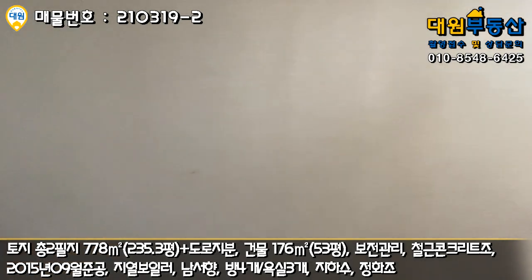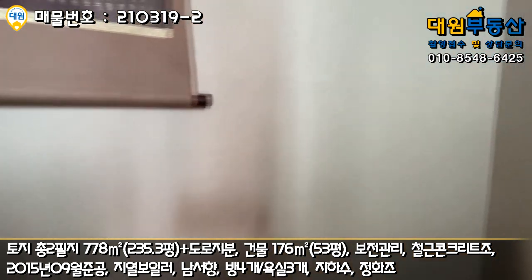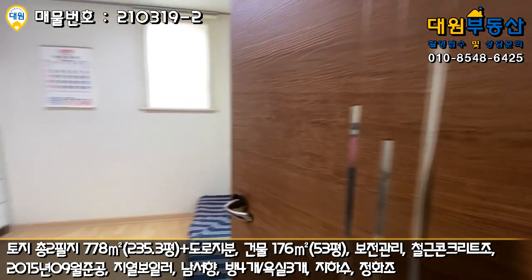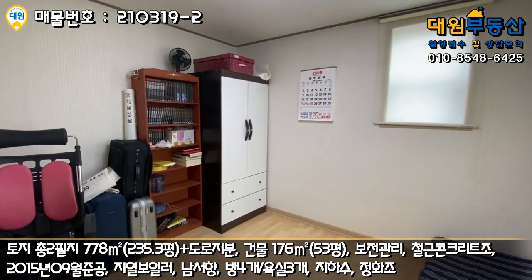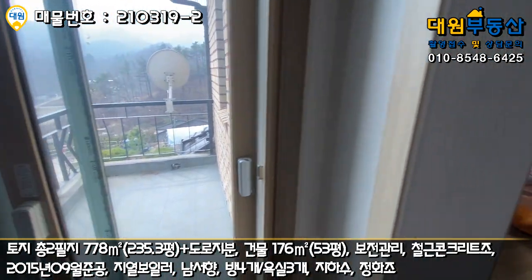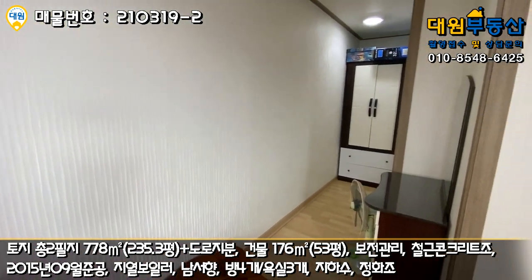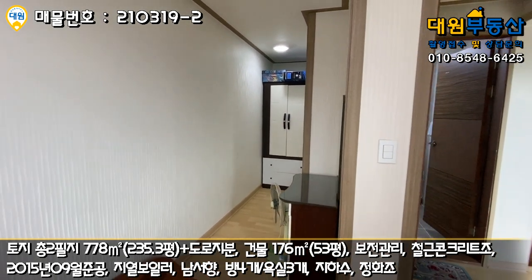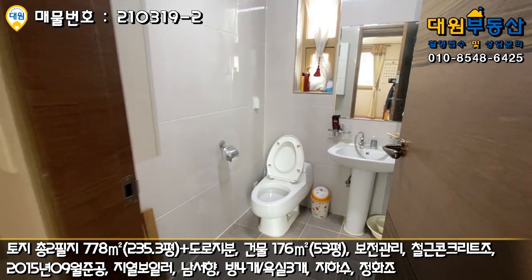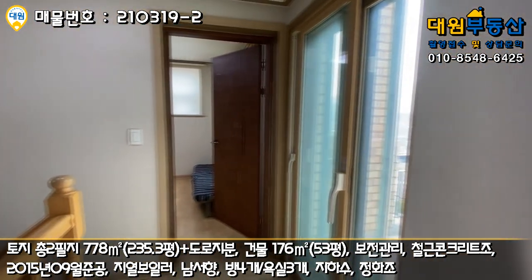마지막으로 2층도 바로 올라가 보도록 하겠습니다. 돌아서 올라가시면 2층이 3층 건물 구조라고 보시면 될 것 같아요. 올라오셔서 좌측에 아담한 방 하나 있고요. 테라스 공간도 아담하게 티테이블 갖다 놓을 수 있는 공간이 있고, 또 여기도 방 하나 있고요. 드레스룸으로 쓸 수 있는 알파룸 공간이 길쭉하게 돼 있고요. 나오시면 바로 욕실, 2층에 아담한 욕실까지 돼 있습니다. 2층은 방 두 개, 욕실 하나, 복도, 테라스 공간으로 구성돼 있습니다.